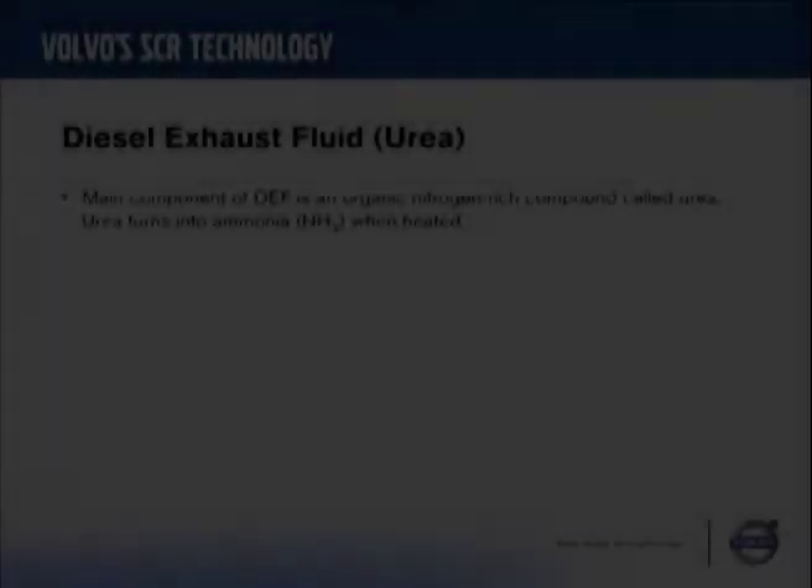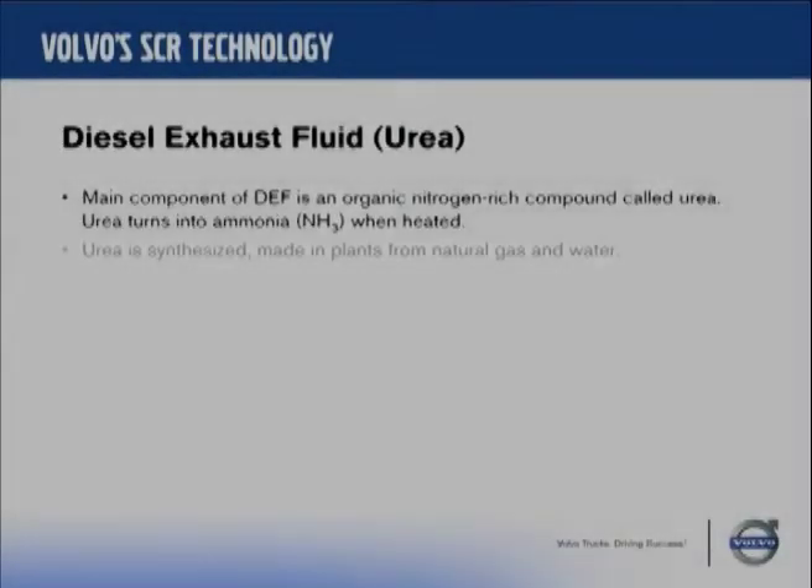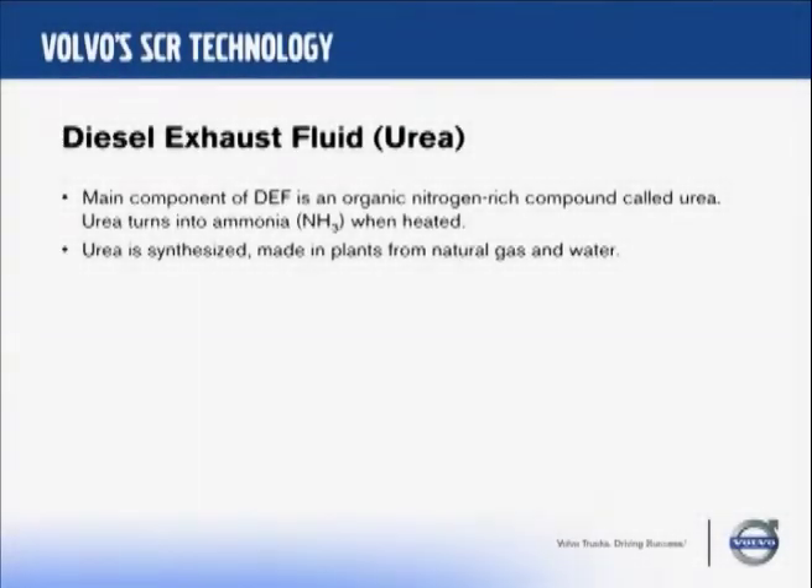I have some here and we'll pass it around. Urea is a compound that's synthesized — it's made in plants. It's made out of natural gas and water. Our diesel exhaust fluid is made of natural gas and water. So you can see that it's not going to be very difficult to make.